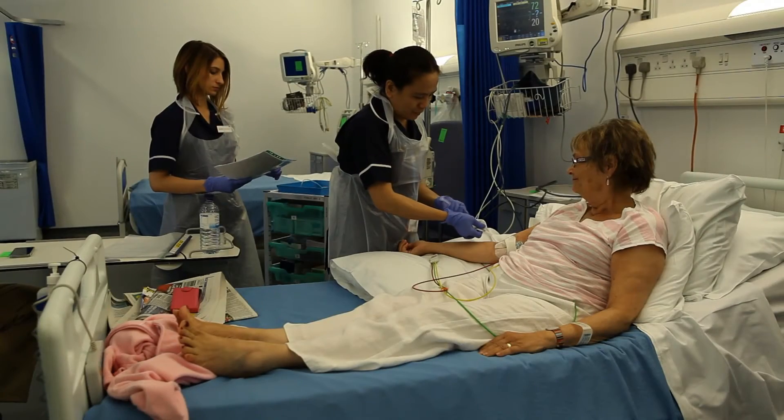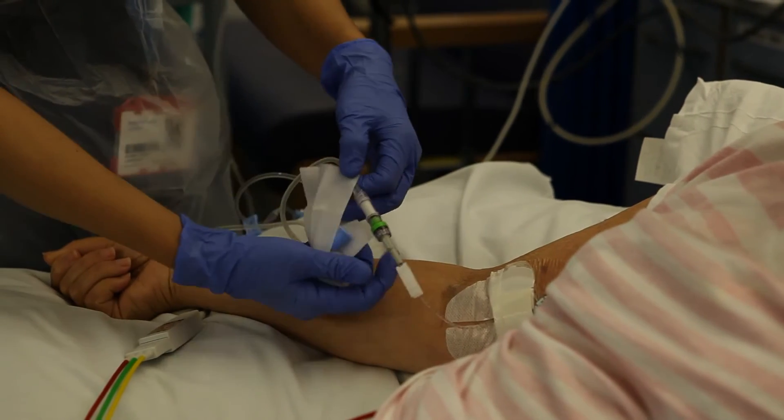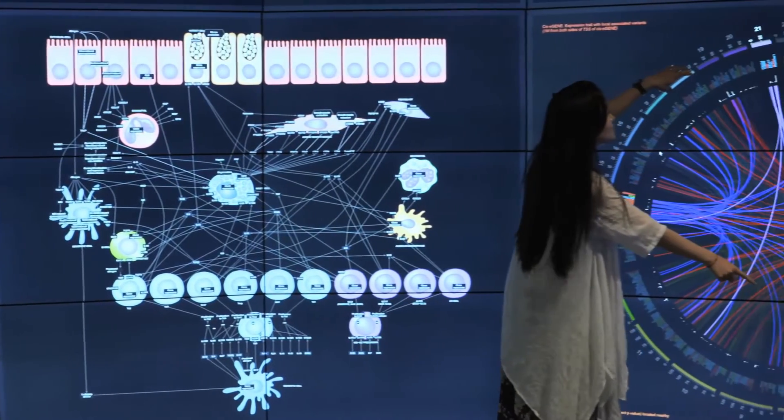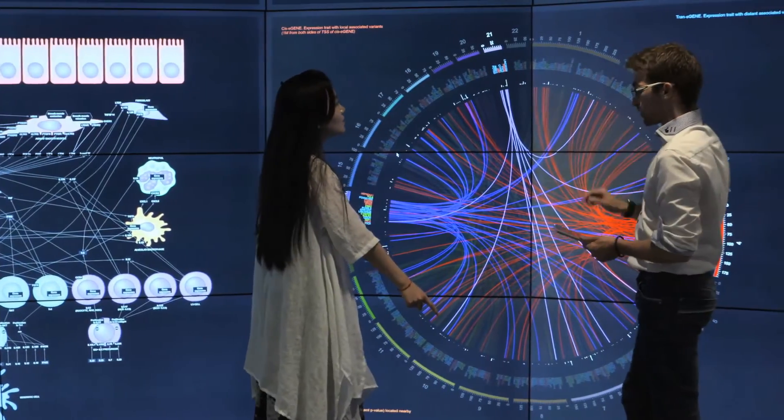I think the experience here has been 100% positive and I've been really well looked after. I think if anybody else has another chance in the next section of the trial, go for it. Underpinning our research themes are our platform technologies, brought together through our Virtual Institute for Translational Medicine and Therapeutics.